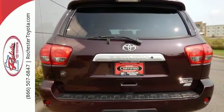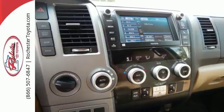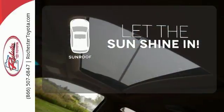It comes equipped with a security system, remote keyless entry, and a CD player. Let the sunshine and the fresh air in with the sunroof.